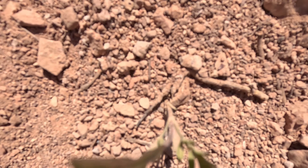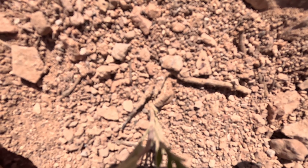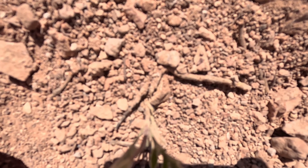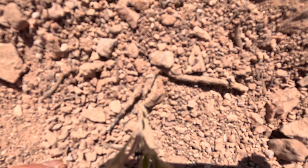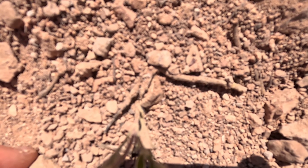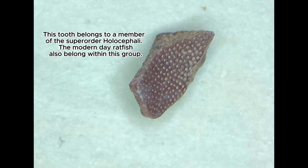Now let's see what we can find over here. Think you can spot the shark tooth? Technically it's not a shark tooth, but it is from a cartilaginous fish — it is more closely related to the ratfish than it is to the true sharks. But here it is. Here's another little tooth. Chondrichthian teeth can be found at this site.